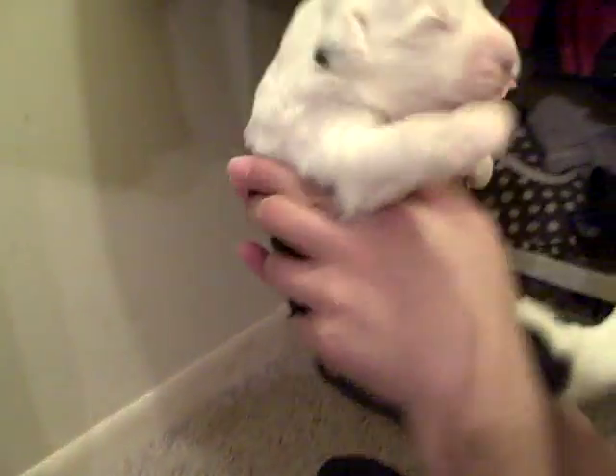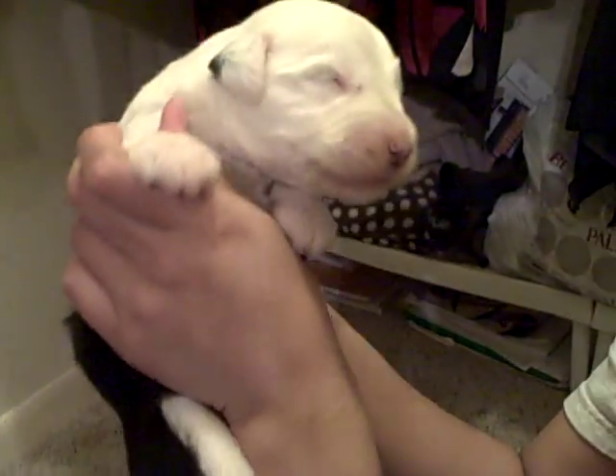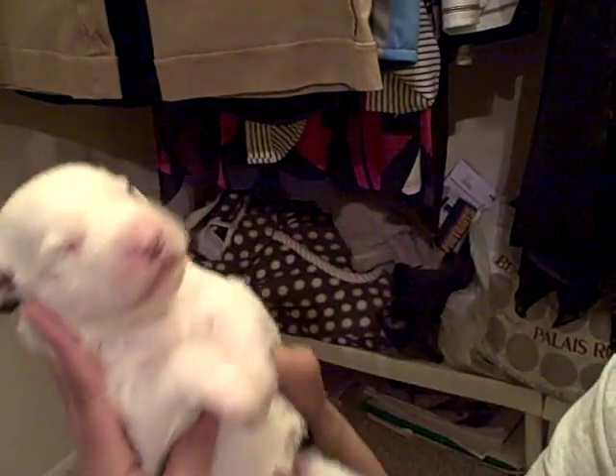Hi, little baby. This one's Arthur. He's so cute — he was the seventh born. Isn't he adorable?